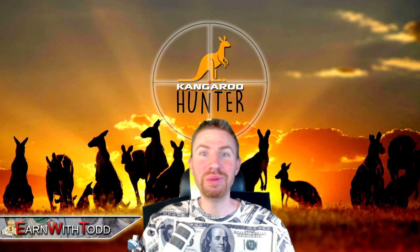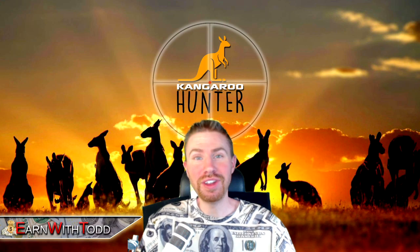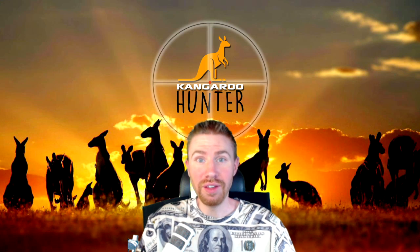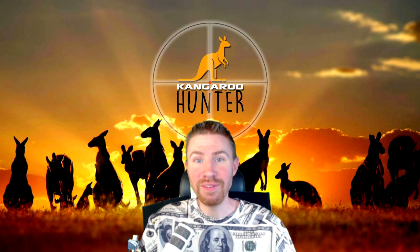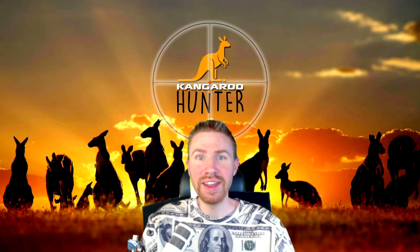Yo, what is going on everyone? Earn with Todd here back with another kangaroo hunter video finally. In this video I'm just going to show you a couple of the trades I took while on live stream on my Twitch sessions. We had a couple 200-plus pip trades along with the biggest trade I have ever closed on stream, which closed right at 300 pips live on a Twitch stream. I'm going to pull up those clips and we're just going to review all of these good setups.